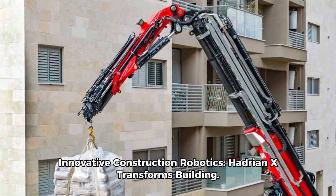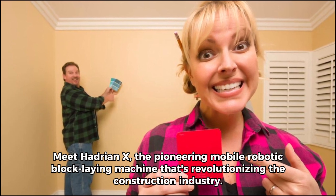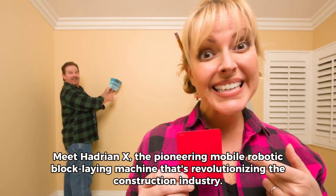Innovative construction robotics — Hadrian X transforms building. Meet Hadrian X, the pioneering mobile robotic block-laying machine that's revolutionizing the construction industry.